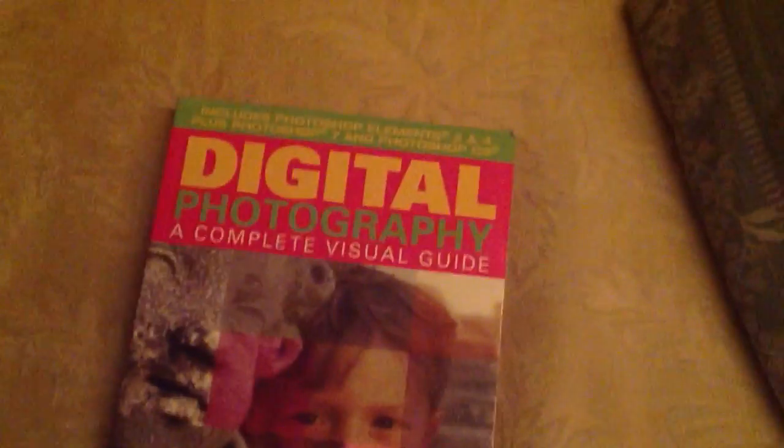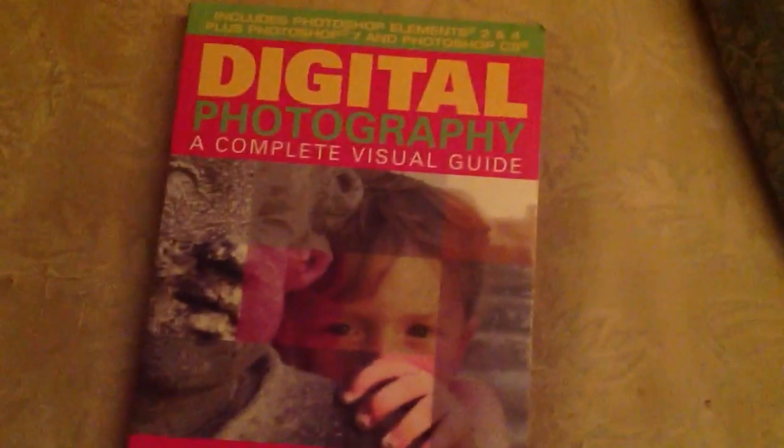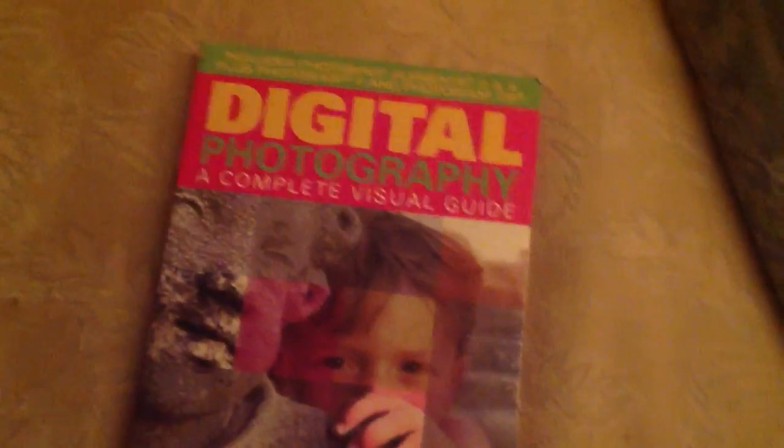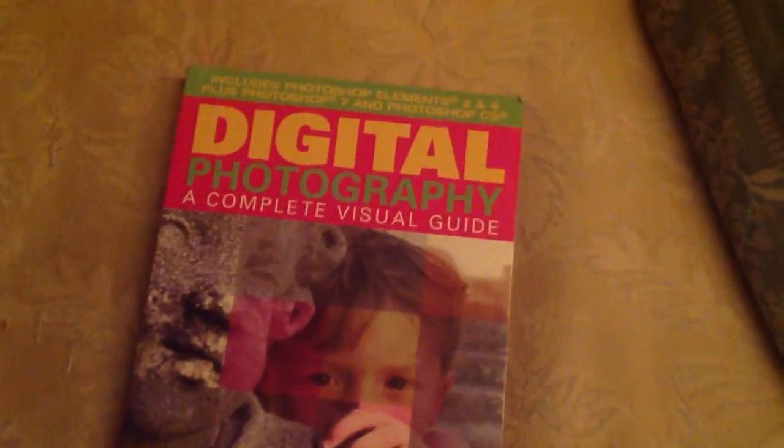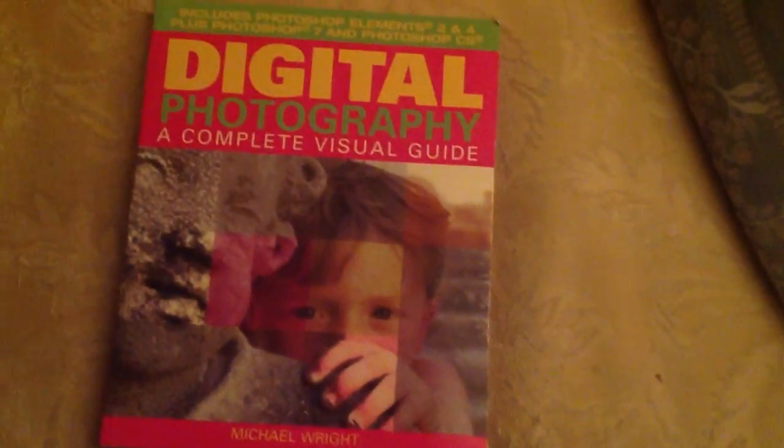It's just a photography book, and if you love photography and love learning how to edit your pictures, change the lighting, or change the shape — it's great. Sometimes the lighting might not be good and you want to edit it and make it much better. Definitely get a Digital Photography Complete Visual Guide if you want. This is by Michael Wright.